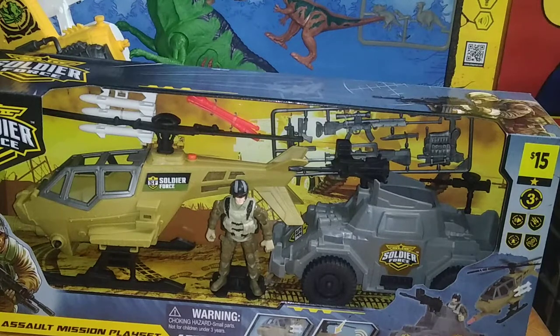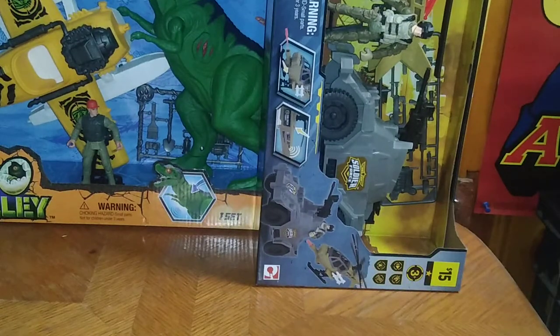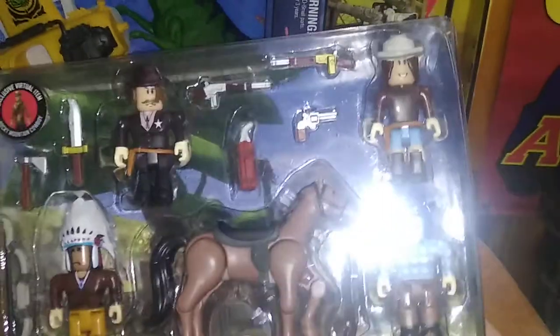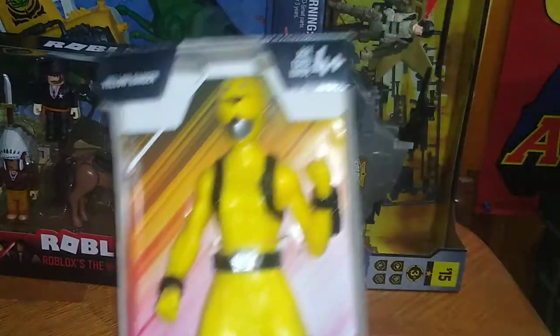I heard about Soldier Force from my fellow Pennsylvania reviewer Burke — if you haven't checked his channel out, I'd highly recommend it, he is one of the best thrift store toy collectors. Next on the list we got some Roblox figures. I've got a couple in my collection and I dig how they look — these are old west themed, and I love some western stuff.